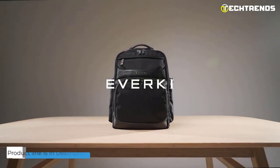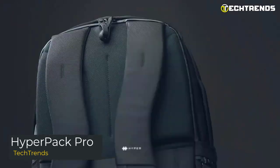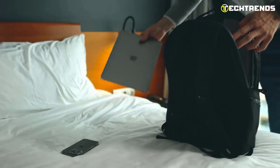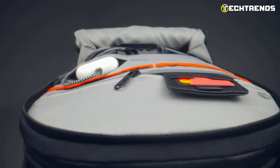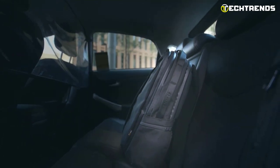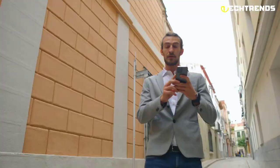Next up is the Hyperpack Pro — the ultimate backpack for tech-savvy individuals on the go. This backpack is designed to keep you connected and organized while keeping your laptop safe and secure. It features a built-in battery that can charge your phone or other small devices, and a USB charging port for easy access to power. This means you'll never have to worry about running out of battery while you're on the go. The backpack also features a padded laptop compartment that can fit laptops up to 17 inches.